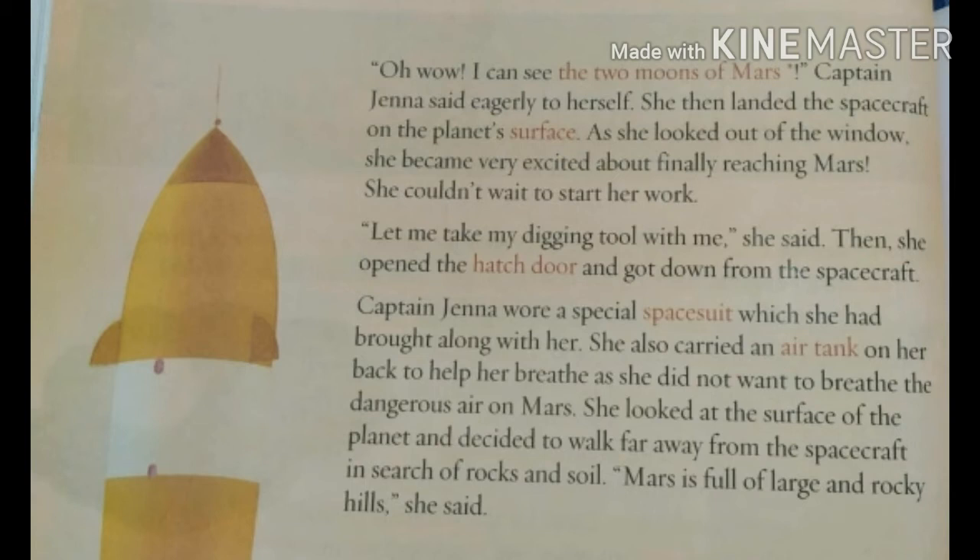Captain Jenna wore a special space suit. A space suit is a garment worn by astronauts in outer space. She also carried an air tank. An air tank is a large barrel where air is stored to be used later. She didn't want to breathe the dangerous air on Mars, so she used her air tank. She then walked far away from the spacecraft in search of rocks and soil. She noted that Mars is full of large and rocky hills.